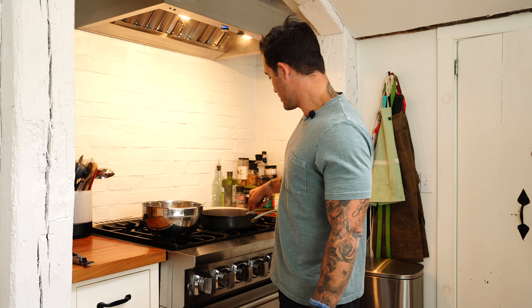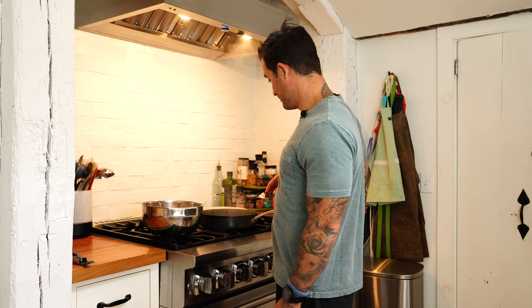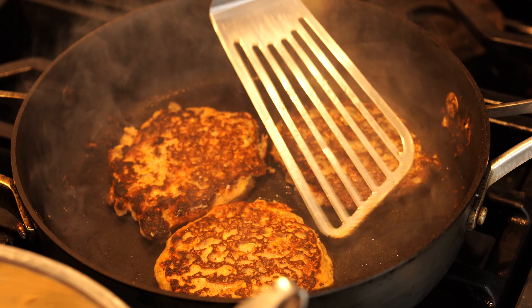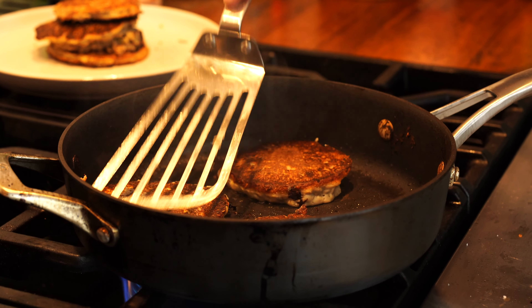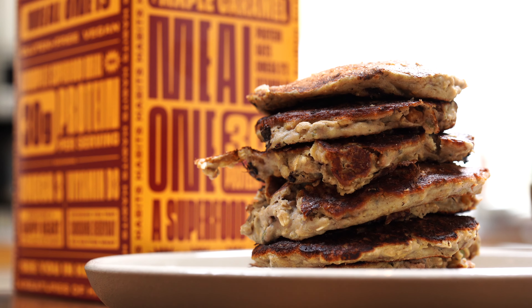So I flipped them — they're perfectly golden brown — and now we're cooking them on the other side. I push them down a little bit just to make sure we're cooking them all the way through, because we want to make sure that egg is cooked out. Another couple of minutes, and then we're just gonna start stacking them. That is one fat stack of pancakes.